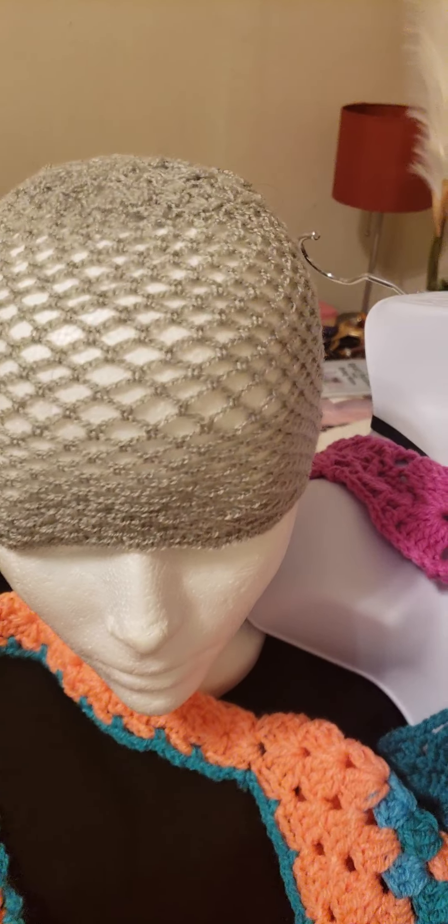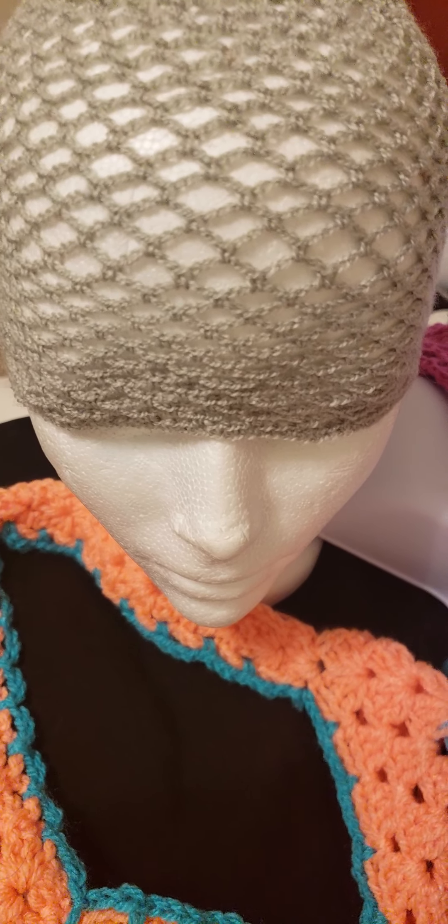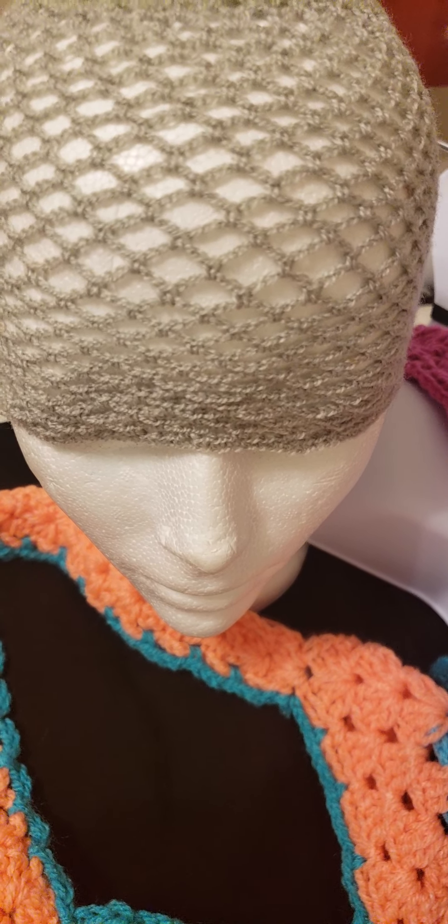With this mesh hat, you can't be hot in the summer if you put this on your head.